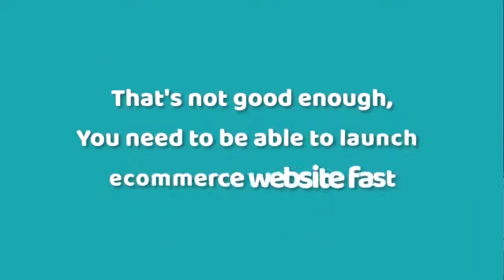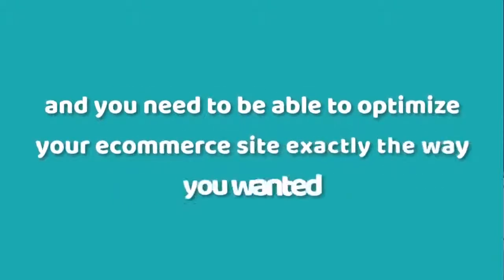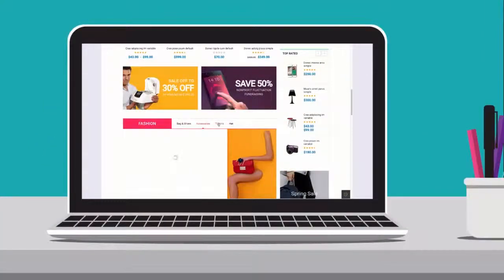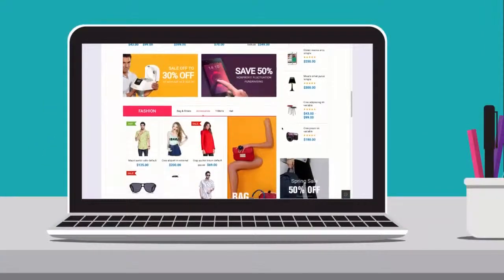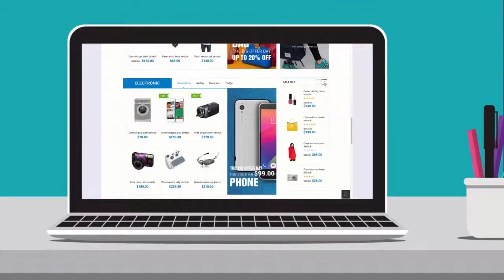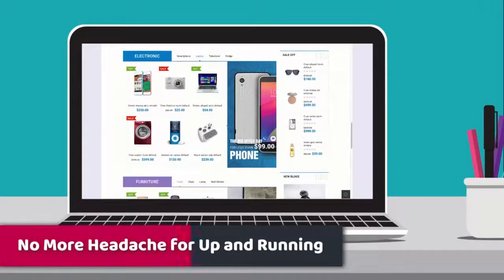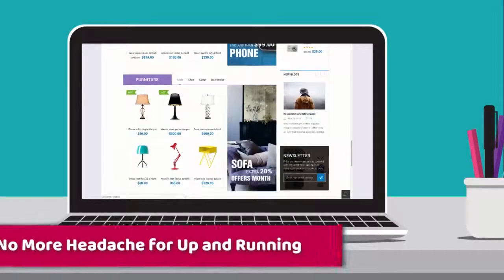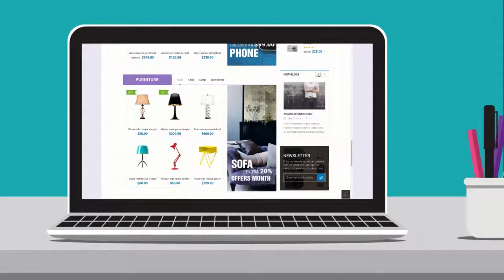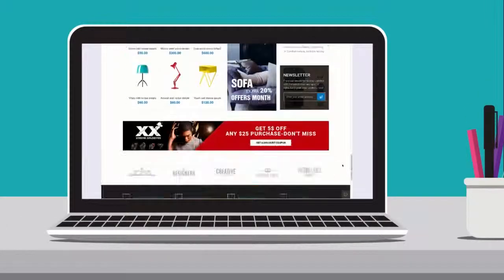You need to be able to launch your e-commerce website fast, and you need to be able to optimize your e-commerce site exactly the way you want it. There's a new e-commerce WordPress theme in town — one that gives you the best of both worlds. You no longer have to choose between fast setup and poor customization. You can use it to start attracting customers and making sales today, then use its tons of customization options to optimize your site and maximize your online income.